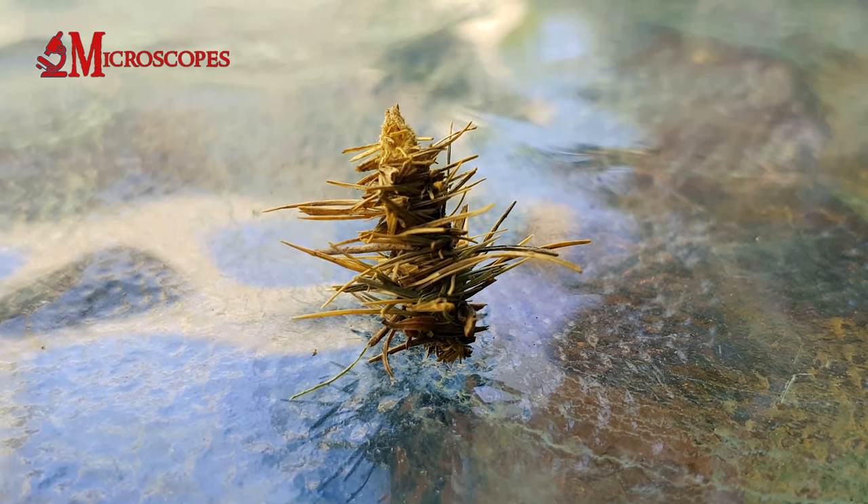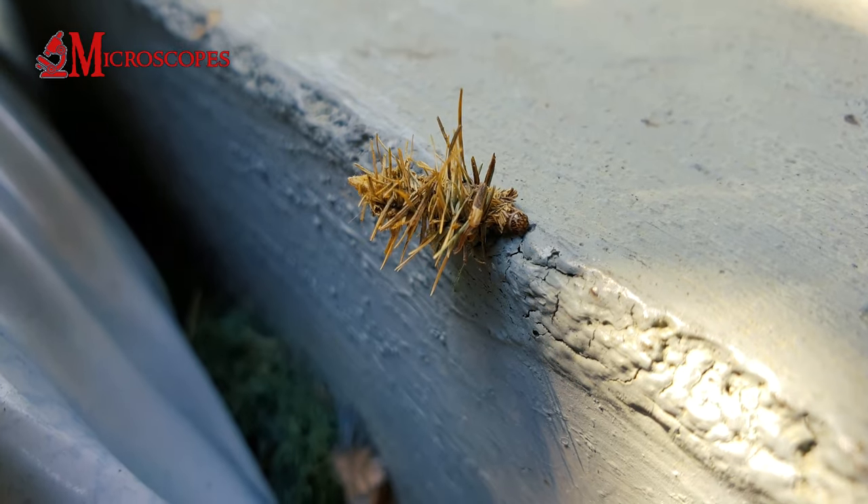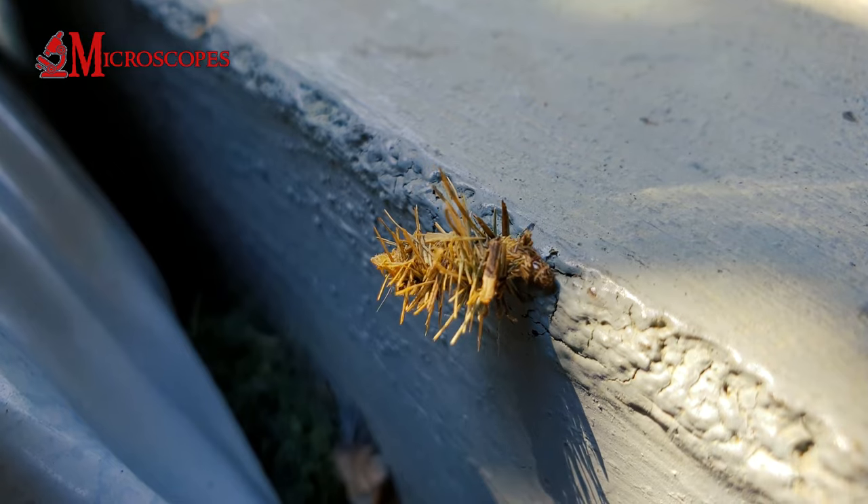Bagworms undergo a complete metamorphosis, which includes four stages: egg, larva (bagworm caterpillar), pupa, and adult moth.